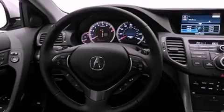Its top features include a navigation system, a rear-view camera, traction control and stability control systems, and Xenon headlights.